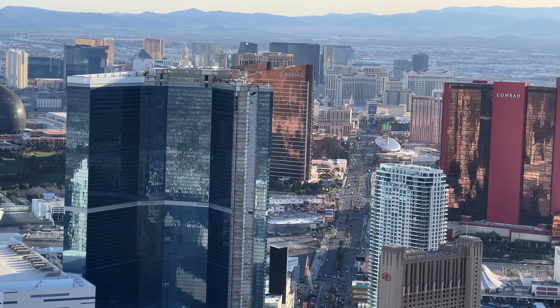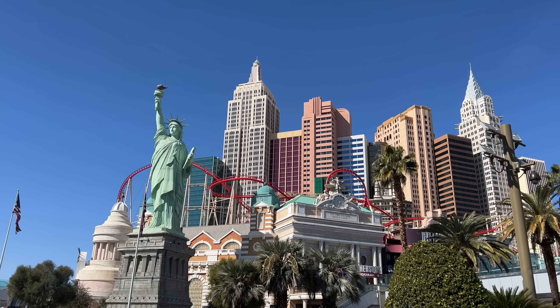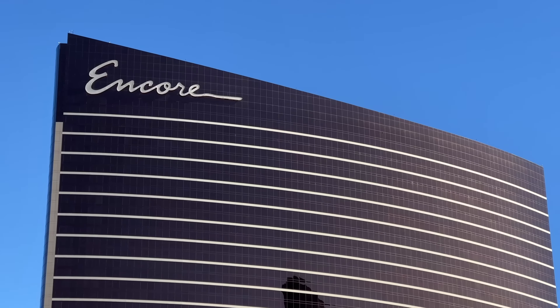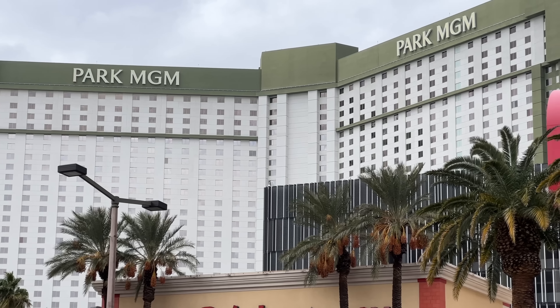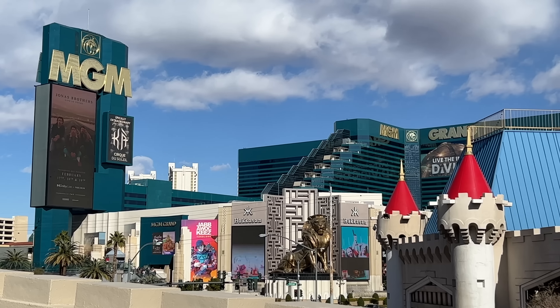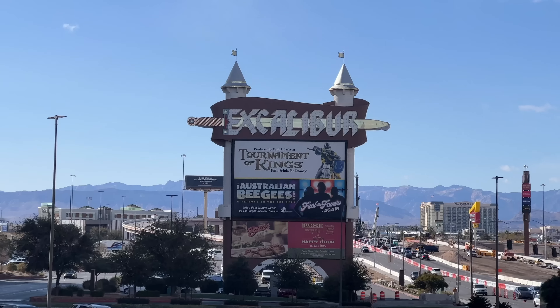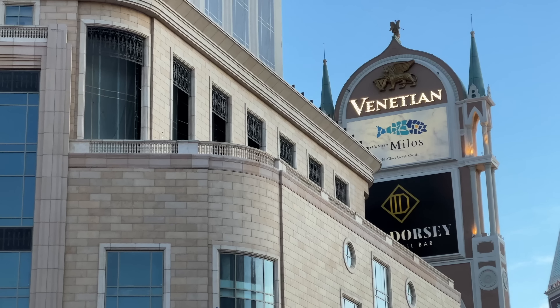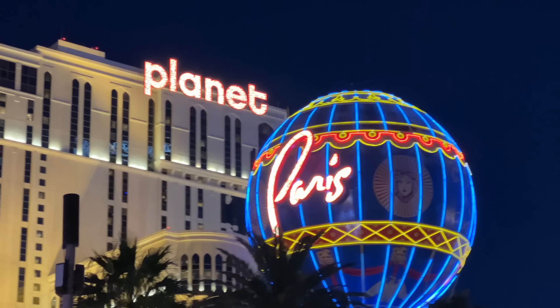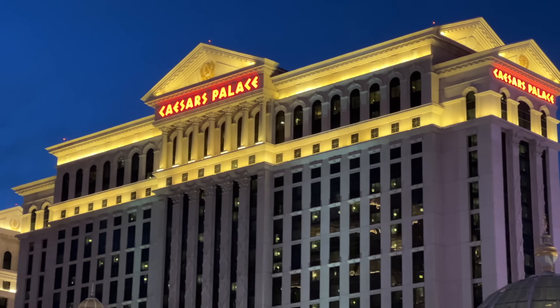Then there's the Las Vegas Strip. The strip, also known as Las Vegas Boulevard, is actually located in a town called Paradise, which is an unincorporated town in the Metro Las Vegas area, also connecting to another town known as Winchester. It is 4.2 miles long with many large hotel casino resorts including Hilton Resorts World, Venetian, Bellagio, Paris, Caesars Palace, and Mandalay Bay at the very southern end of the strip.